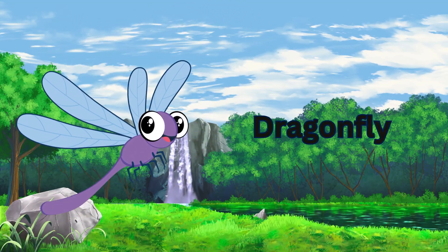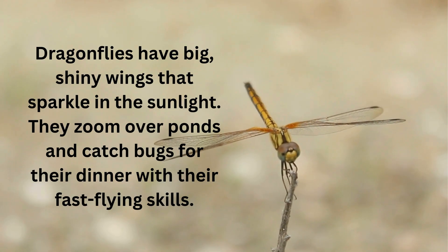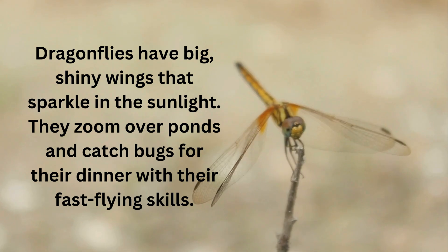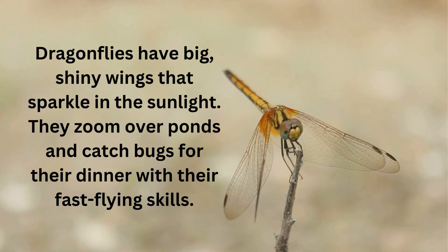Dragonfly. Dragonflies have big, shiny wings that sparkle in the sunlight. They zoom over ponds and catch bugs for their dinner with their fast-flying skills.